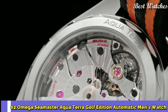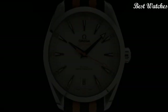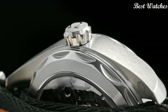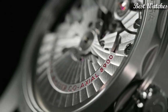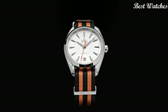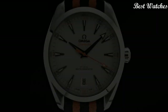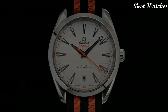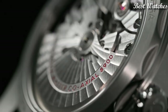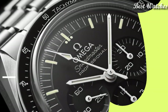Number 2: Omega Seamaster Aqua Terra Golf Edition Automatic Men's Watch. Stainless steel case with a black and orange NATO nylon strap, fixed stainless steel bezel, silver dial with luminous black arrow-shaped hands and index hour markers, analog dial type, automatic movement, scratch-resistant sapphire crystal, case size 41mm, bandwidth 20mm, water resistant at 50m. Functions: date, hour, minute, second. Swiss Made.